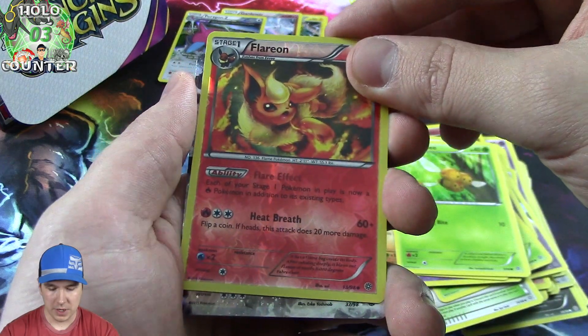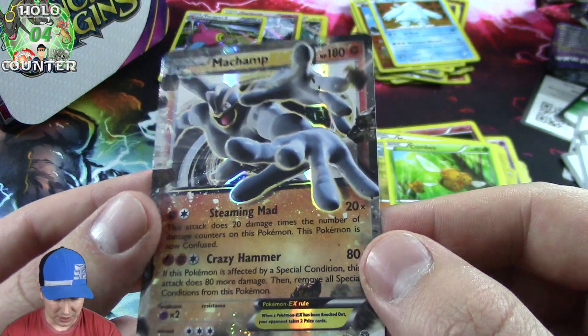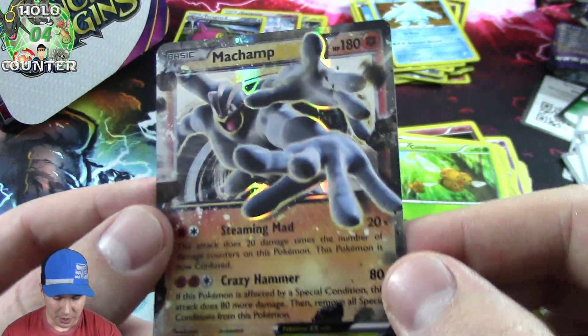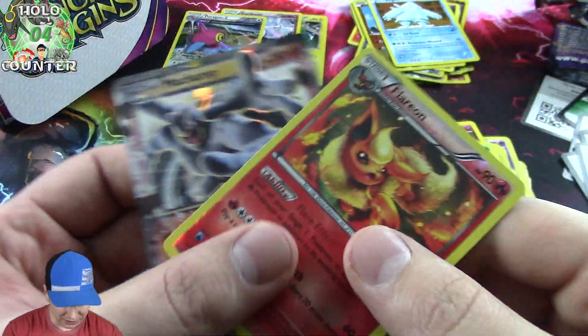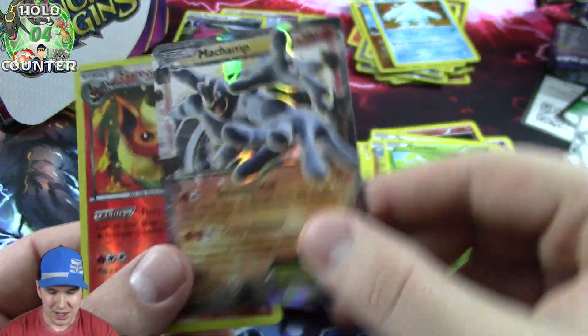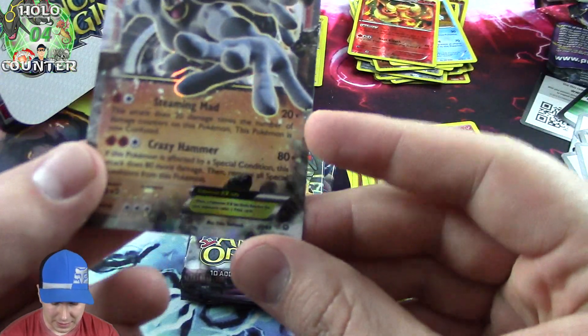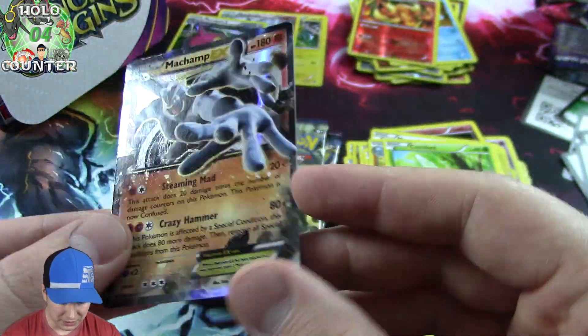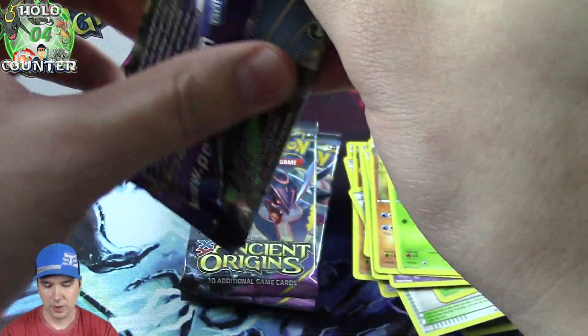Got our Flareon there. Machamp there - that is sick. I love the art. It's like 3D, like hands coming at you. That is awesome. Dang! That is so cool. I love it. Great art.